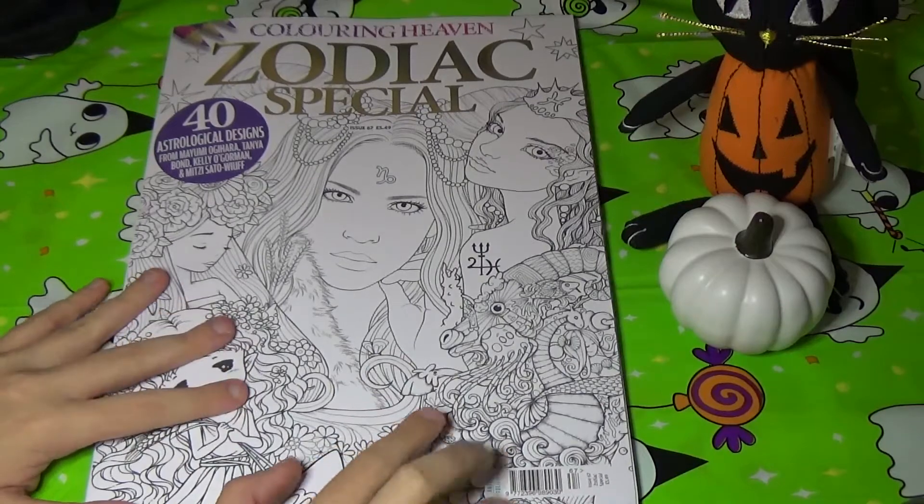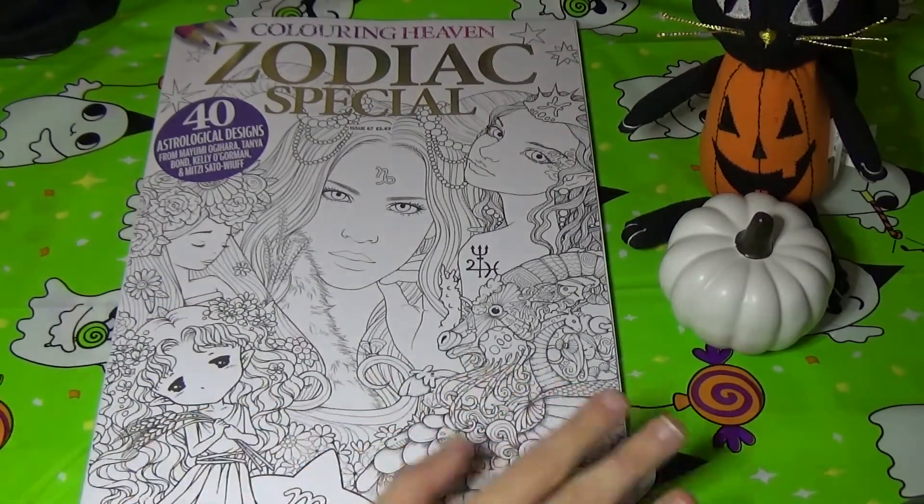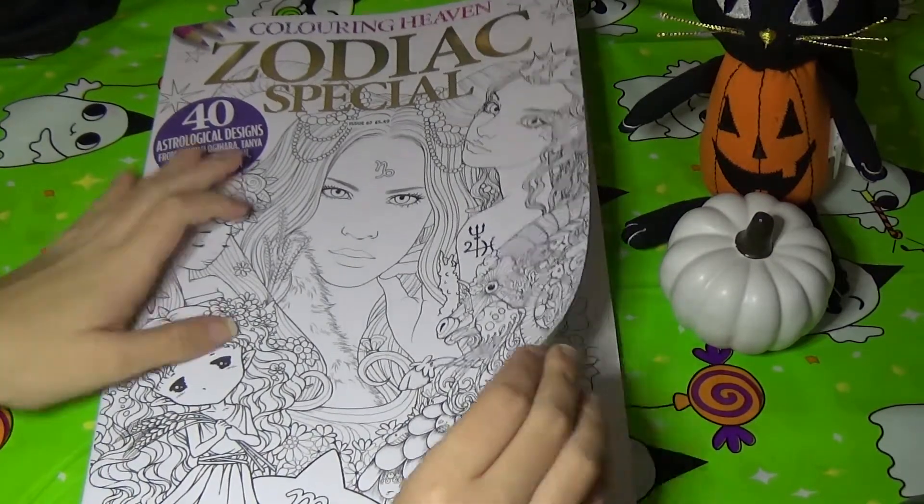This might be my last issue for a while because I think my subscription lapses in November. I don't know if I'm going to renew it yet or not because I have so many issues that I haven't even colored in yet.